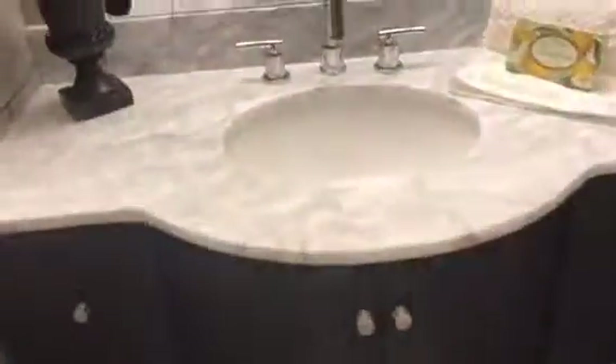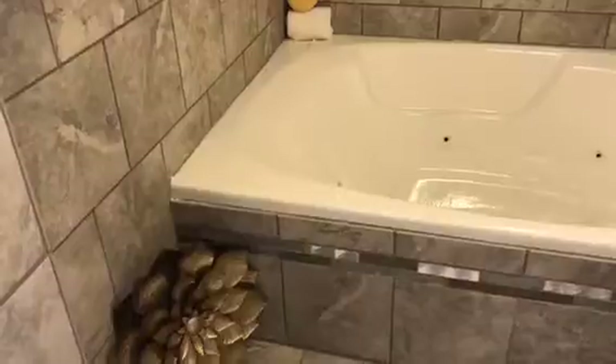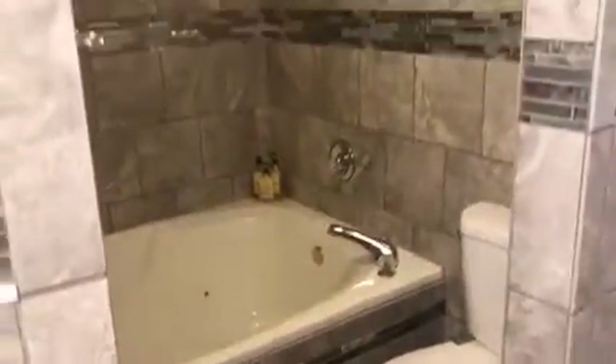But wait until you see the master bathroom — this is my favorite part. Look at this sink and the countertop, along with the tiling all the way throughout. And look at the size of this tub — a huge jacuzzi tub. Who would not want to come home to a nice jacuzzi tub after a long day at work? This is absolutely one of my favorite features in this house. It's amazing.